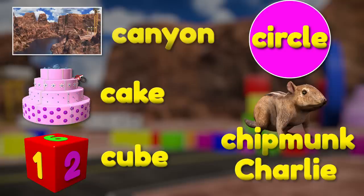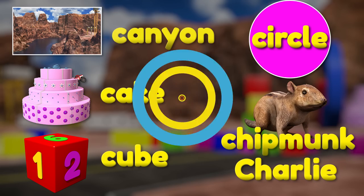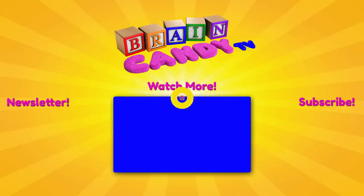Thanks for learning about the alphabet with us, Brainiacs! Hey parents, if you've been enjoying our videos, I hope you'll subscribe to our channel. I'd love to have you sign up for our newsletter so you can get instant notifications of our new videos and exclusive discounts on our online store. Or click here to check out more of our fun videos for kids! Thanks for watching and see you next time!